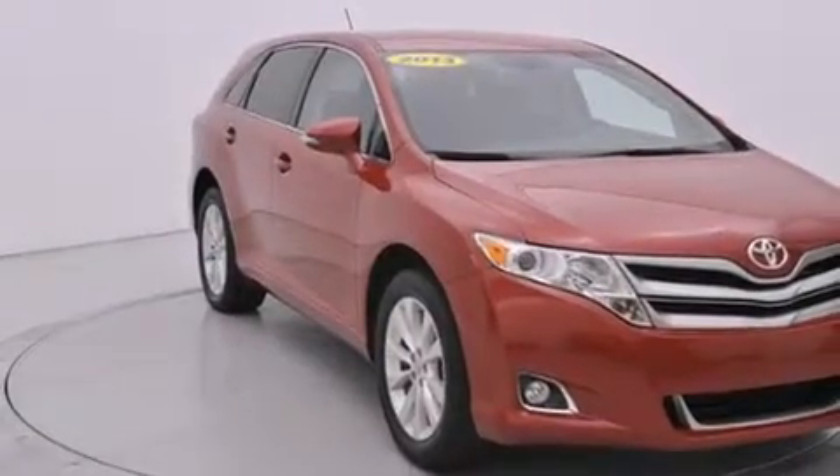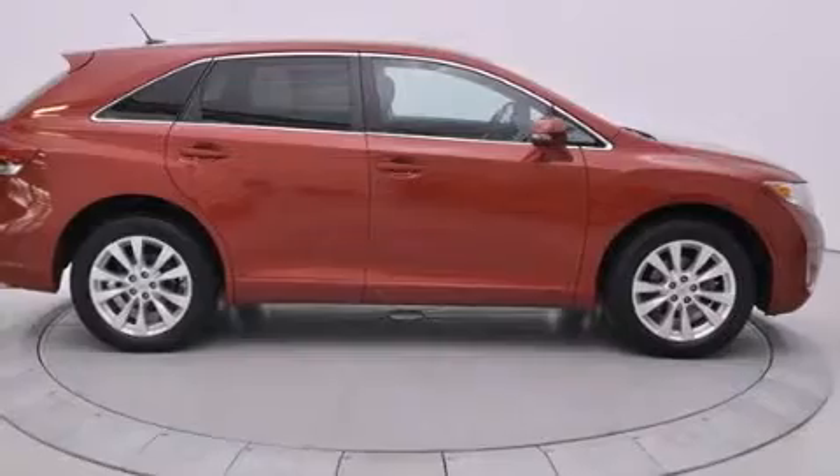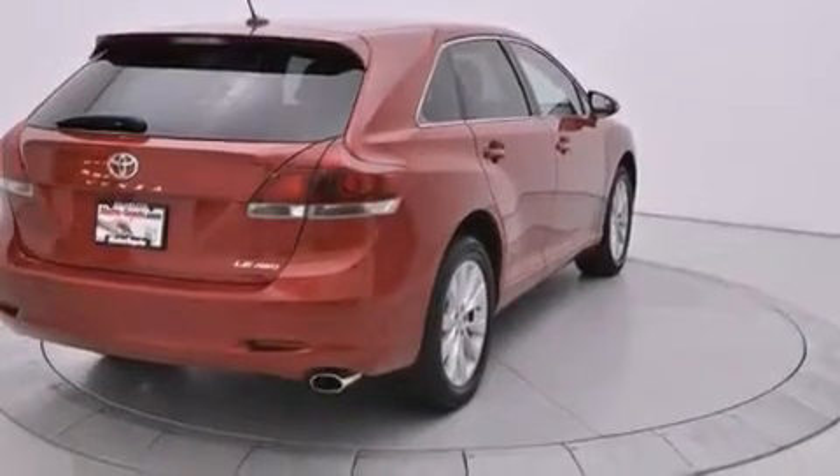It also comes with all-new tires. Features include Bluetooth mobile device connectivity, air conditioning with automatic climate control, cruise control, side curtain airbags, and full-power accessories.